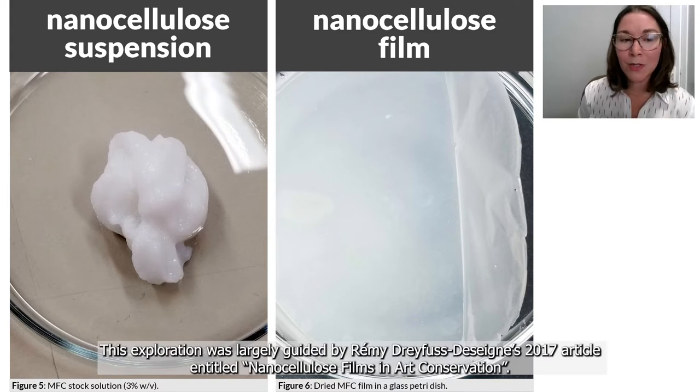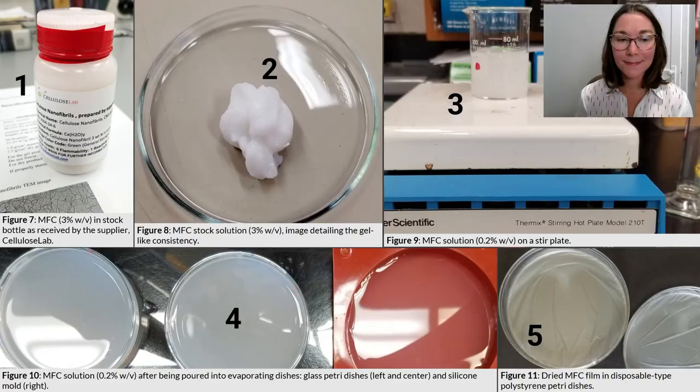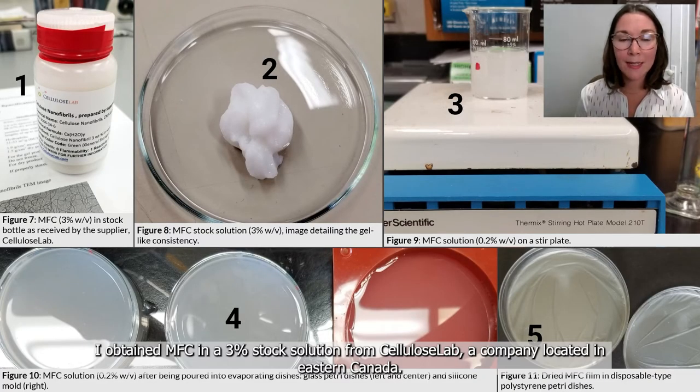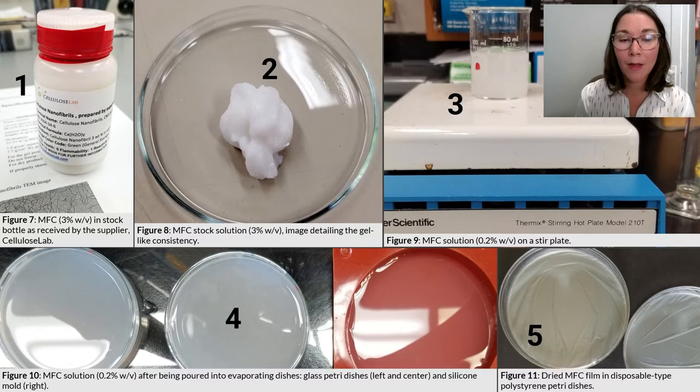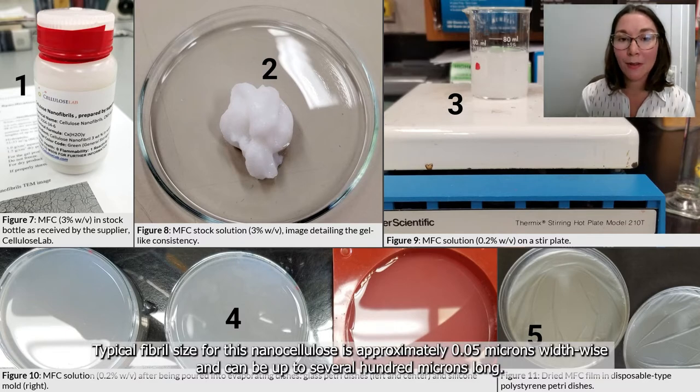This exploration was largely guided by Remy Dreyfus-Desenier's 2017 article entitled Nanocellulose Films in Art Conservation. I obtained MFC in a 3% stock solution from Cellulose Lab, a company located in eastern Canada. The source of the cellulose was northern bleached softwood kraft pulp. Typical fibril size for this nanocellulose is approximately 0.05 microns width-wise and can be up to several hundred microns long.